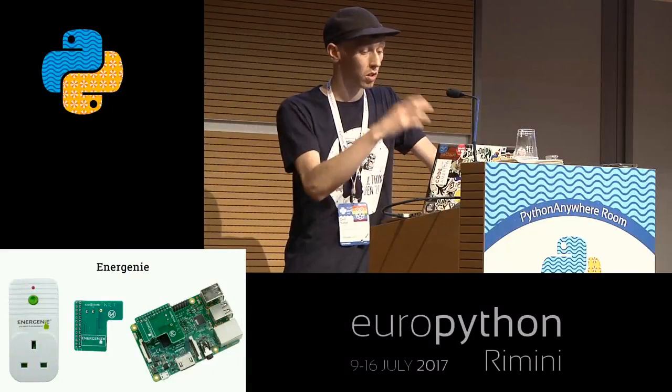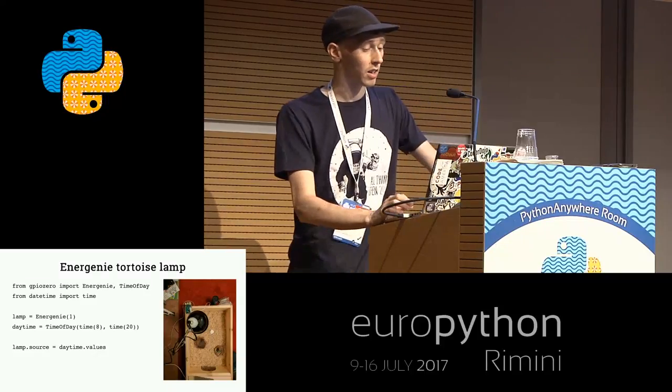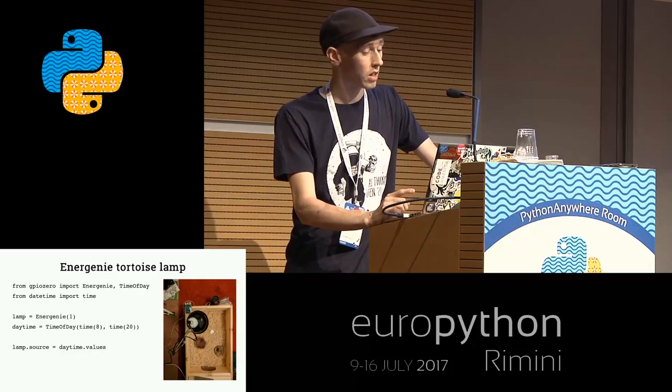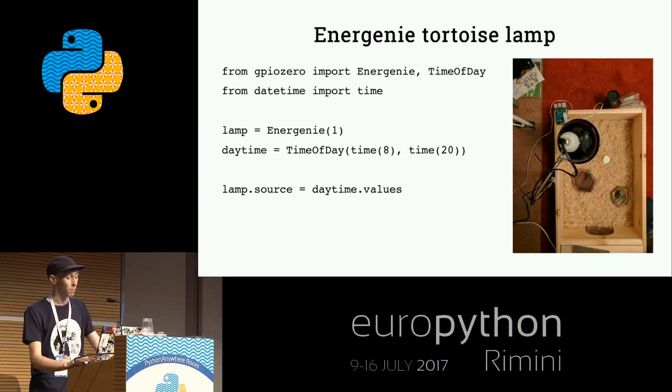There's an add-on board called Energenie, which is a little remote control socket that the add-on board talks to via radio. At home I have a pet tortoise. There's another internal device class called time of day that you set up to be active between, say, 8am and 8pm. Then you say the lamp connected to the Energenie socket should be on between those times. You could use a procedural paradigm with while True, or an event-based approach, but this declarative way is another option.